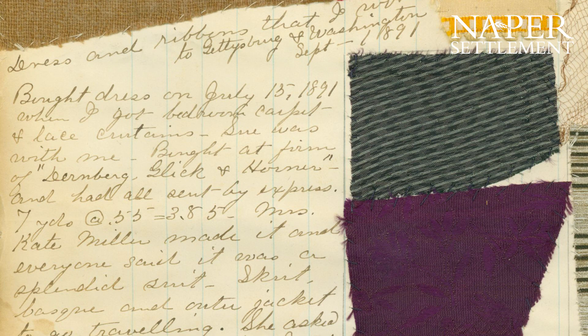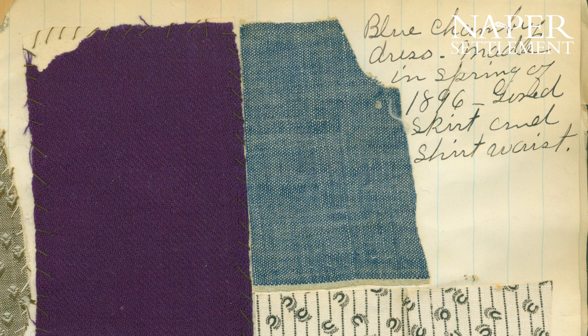However, her scrapbook reveals a little bit more of a complicated story. These are cotton. A hundred years before Hannah, someone like her — a school teacher, a farmer's daughter — would have probably had to make her own cloth.